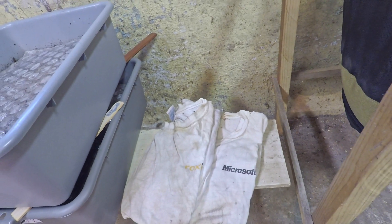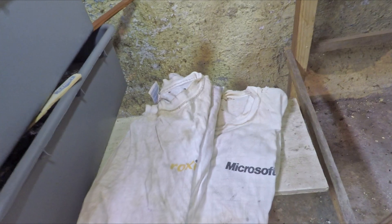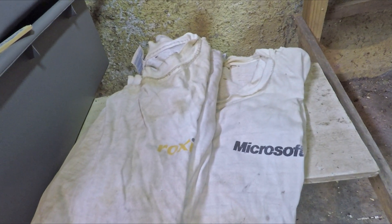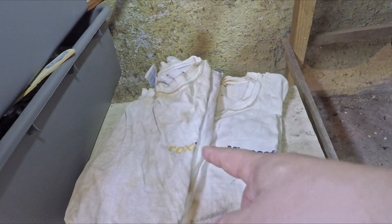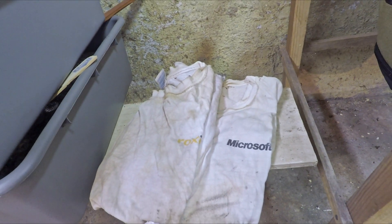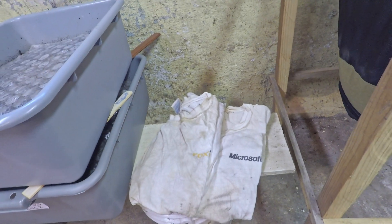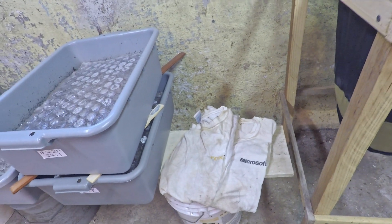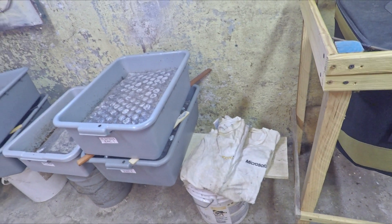Maybe one of these days we'll get around to doing that as well, but I've got these t-shirts here. As you can see, they're kind of technology focused - one of them is a Microsoft shirt, the other is a Roxio shirt. I'm not sure Roxio is still around; I probably got that shirt about 25 years ago attending a Macworld Expo conference in New York City. That was a company that produced software for burning CDs back in those days.